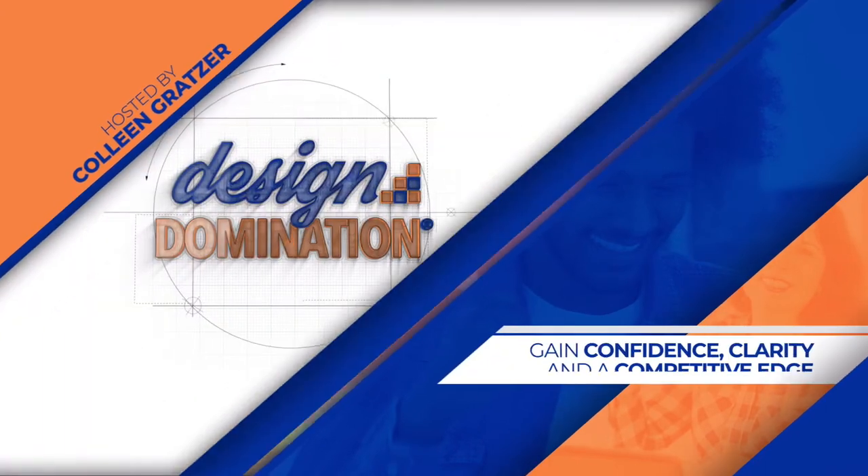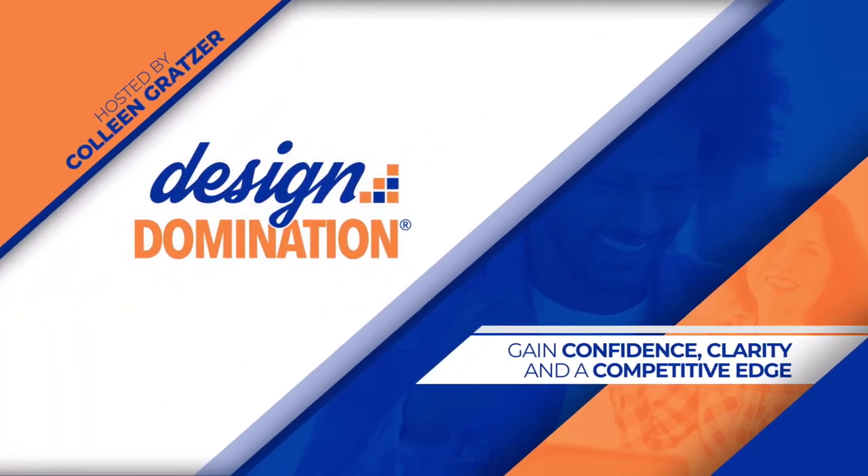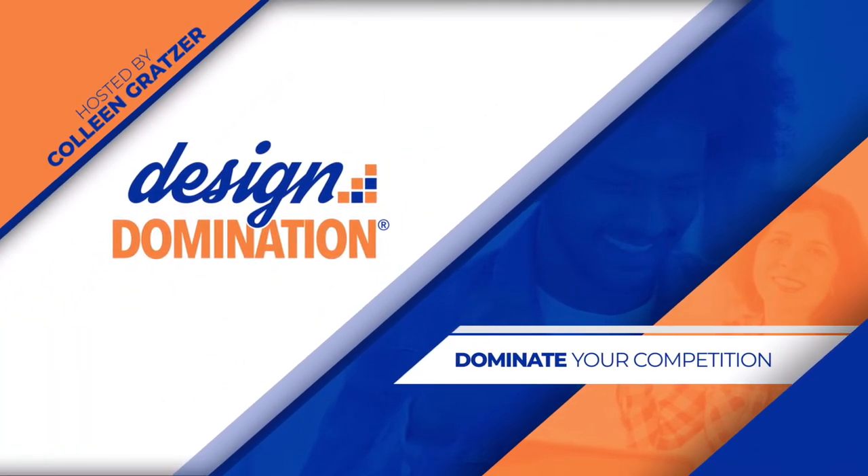Welcome to Design Domination, where you'll gain confidence, clarity, and a competitive edge in a crowded marketplace, so you can dominate your competition. Hi, and thanks for tuning in. I'm Colleen Grotzer, and in this episode of Design Domination, I'm sharing my top 11 business books for graphic designers.